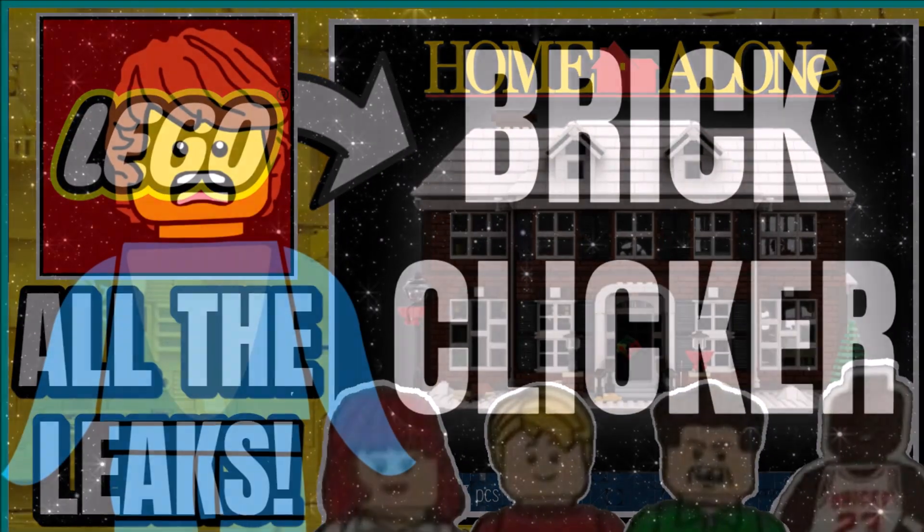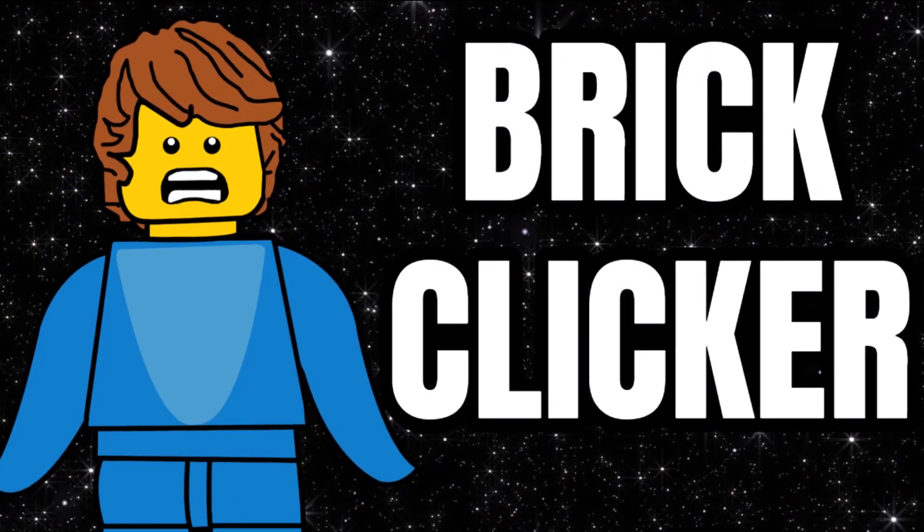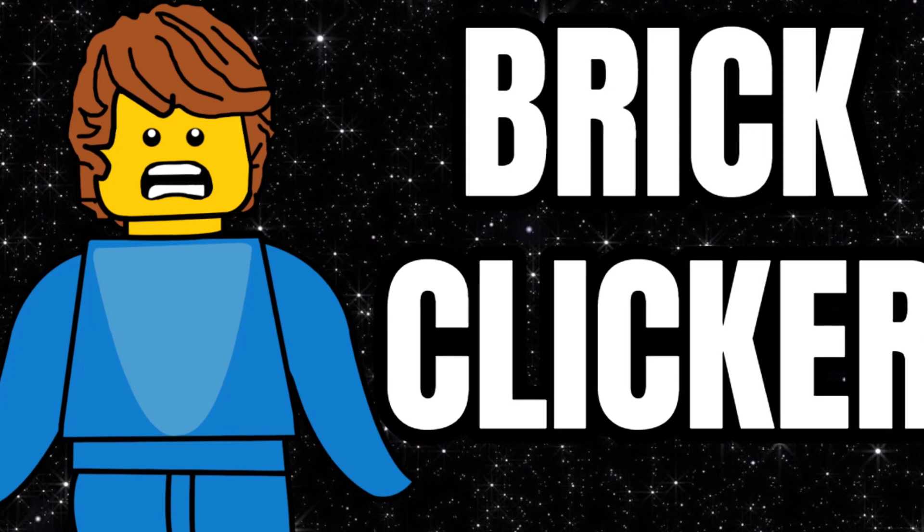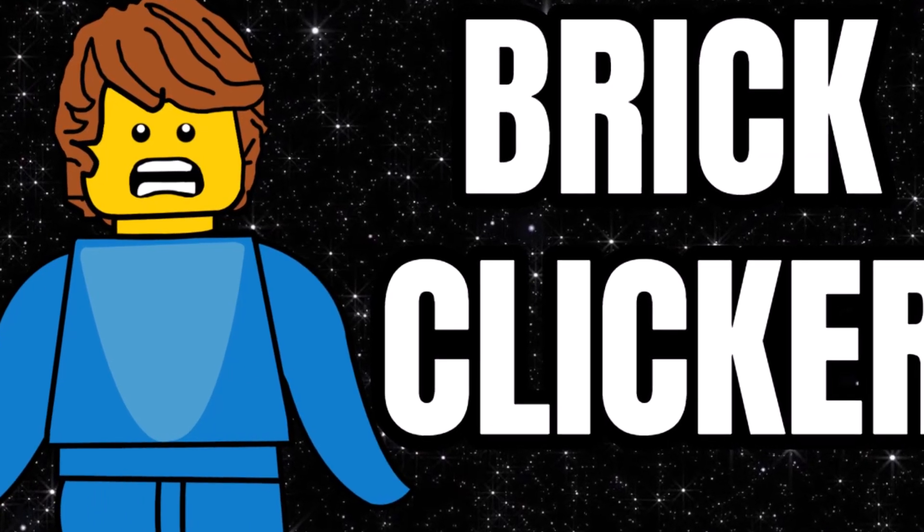Are you excited for this set? I'm sure you are — comment down below. Like the video, subscribe, and turn on notifications for more LEGO news videos. Keep clicking, and I'll see you all later guys, bye bye.